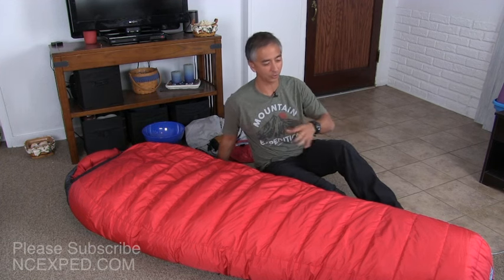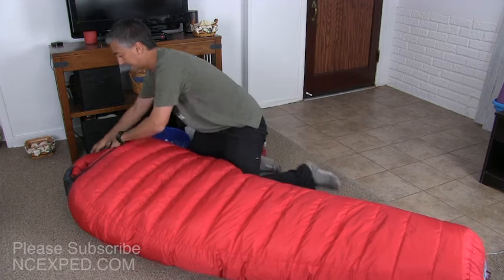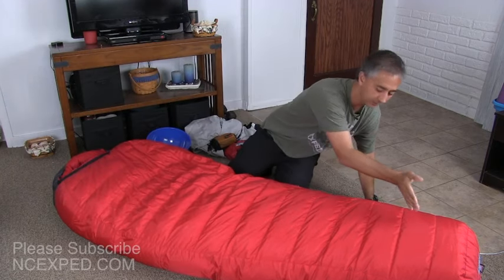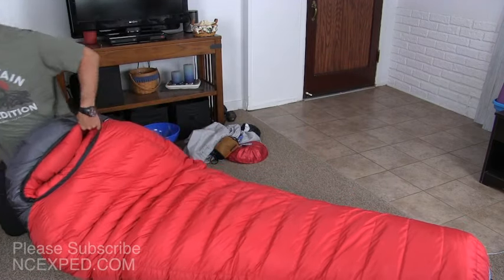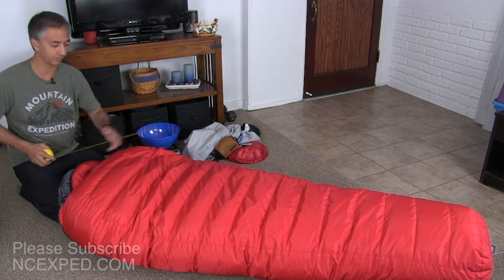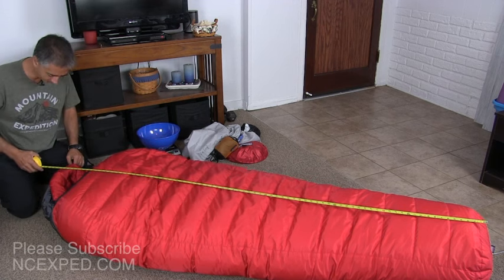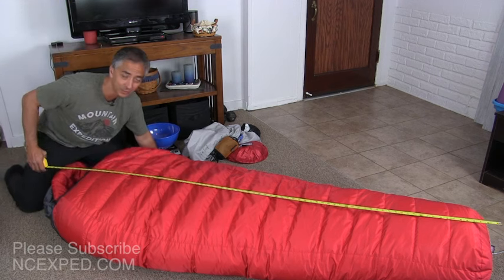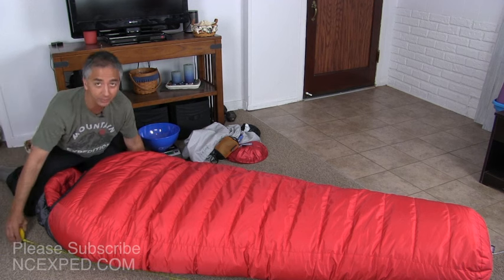I'm 6' tall and I bought the 6'6" bag. If I lay down, this bag is substantially longer than I am because the measurement starts from the inside. The hood has quite a bit of space taken up by down, as does the foot area. The actual interior is about 6'6". The total length of the bag is 7 feet — it's so big I can't even show it fully on camera. So if you have a tiny 6' tent, this thing is going to be mushed up — you'd have to sit diagonally.